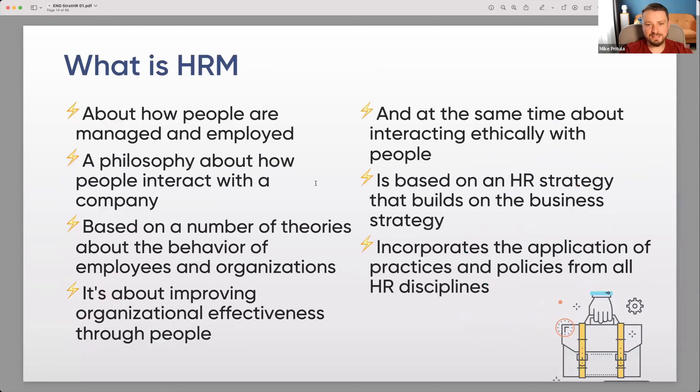What is human resources management — HRM? It's about how people are managed and employed, a philosophy about how people interact with the company. It's based on theories about employee and organizational behavior, and it's about improving organizational effectiveness through people while interacting ethically with them — because people are not equipment or machinery. It's based on HR strategies built on the business strategy and incorporates practices and policies from all HR disciplines.